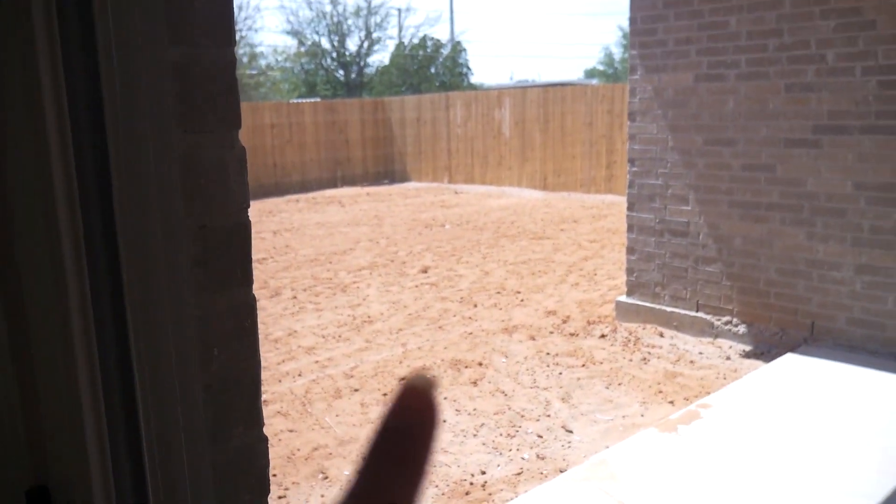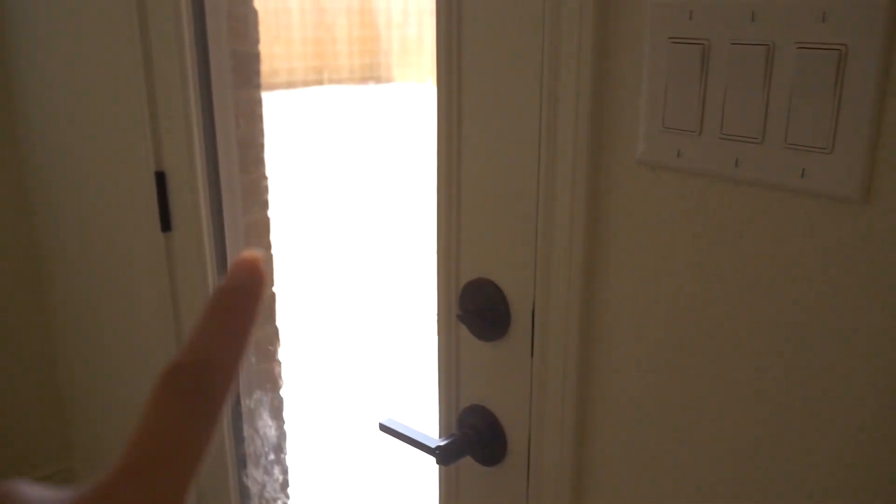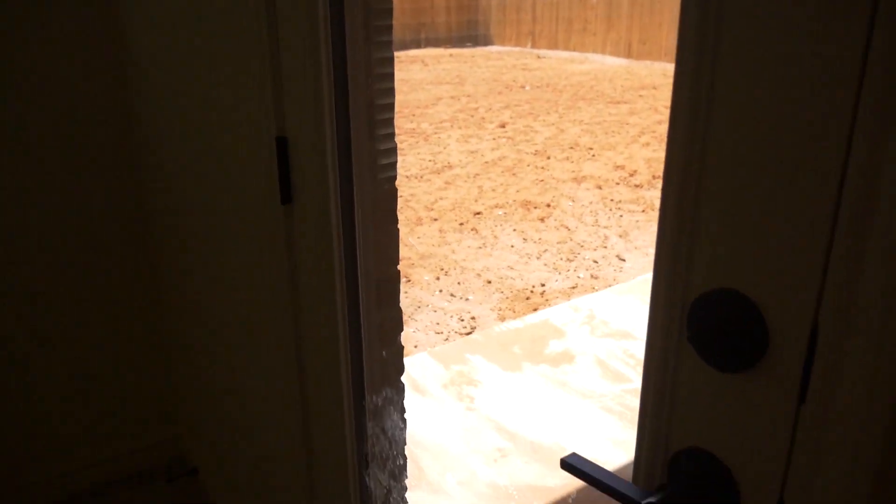Over here is just the back door to go outside. I really don't have anything done back here yet, so I'm not going to show it. We just have dirt right now — we'll probably get grass laid in a couple of months.